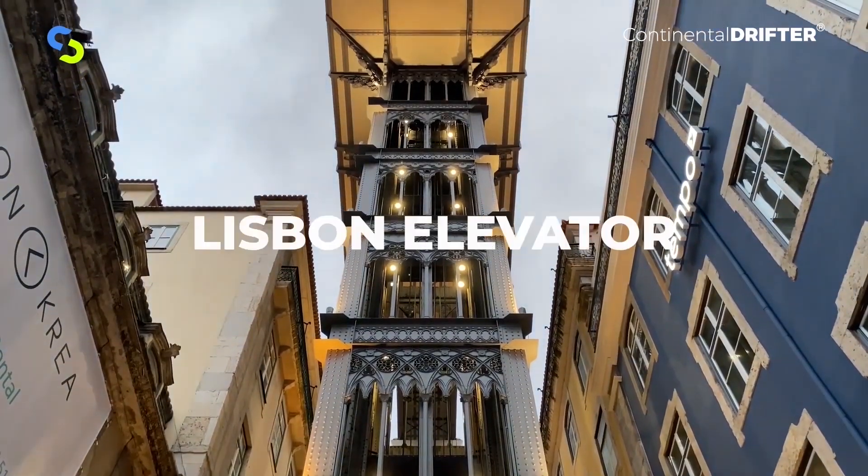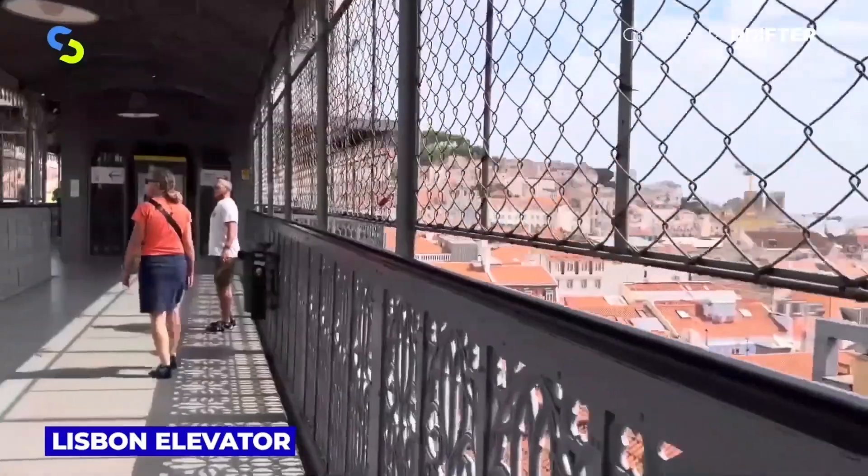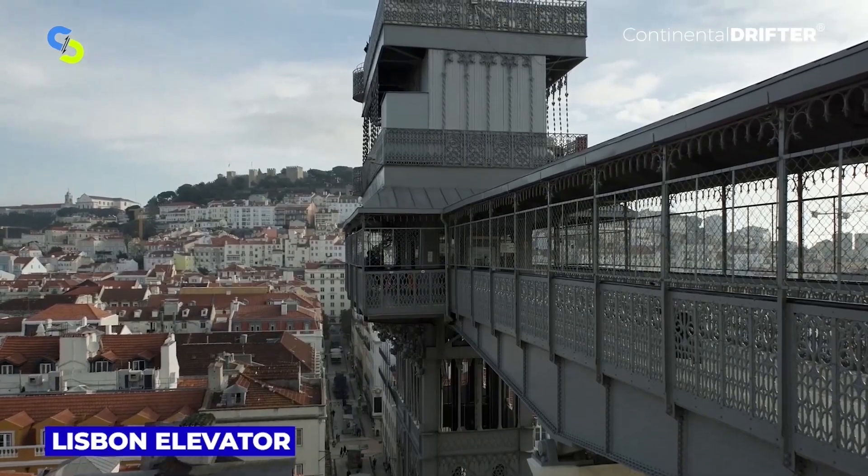The Lisbon elevator has a stunning observation deck at the top and offers magnificent views over Belém. It stands 45 meters tall and a ticket for the lift costs $6.